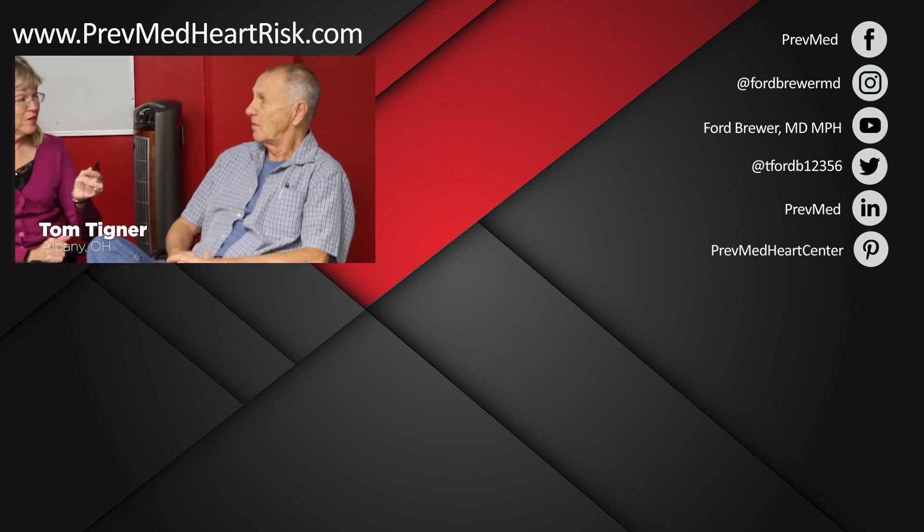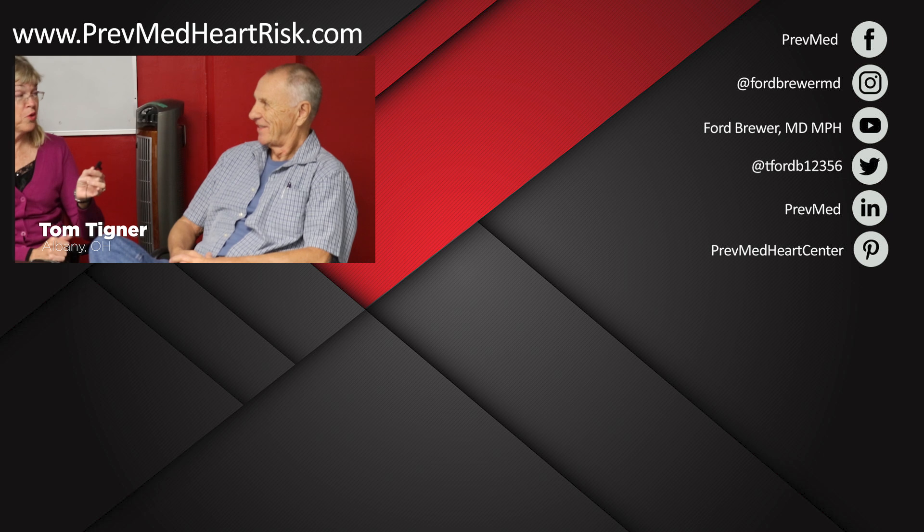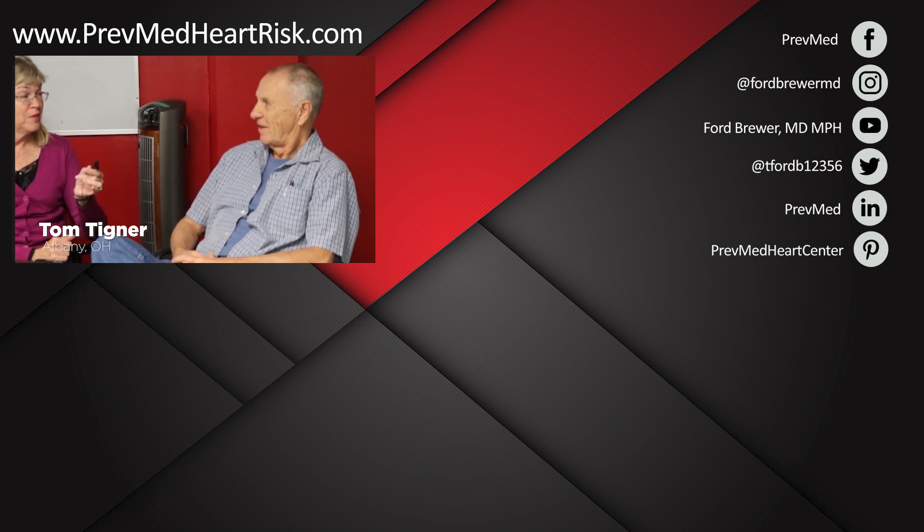It shows the wrinkles more too. But Tom has also worked on building his muscle strength after losing so much weight. He said he'll try.